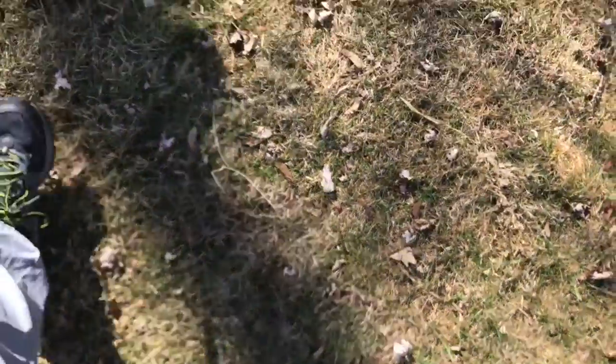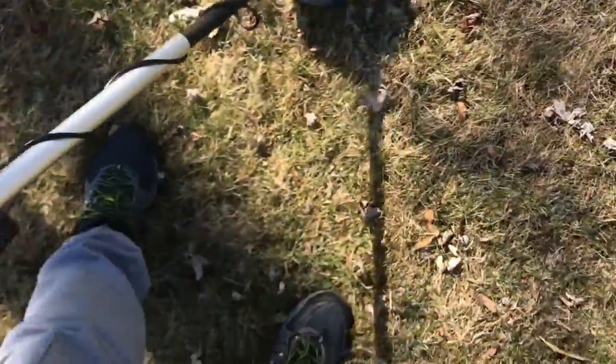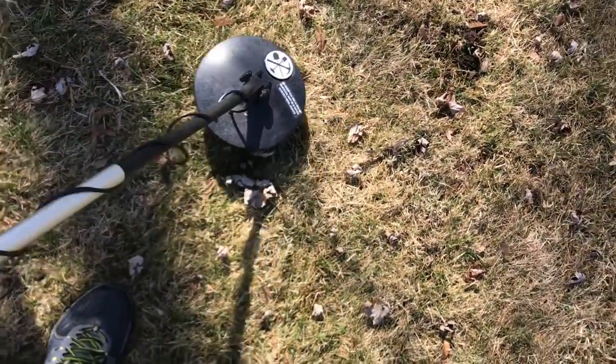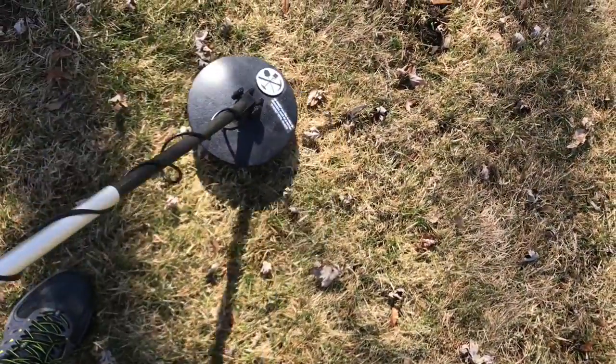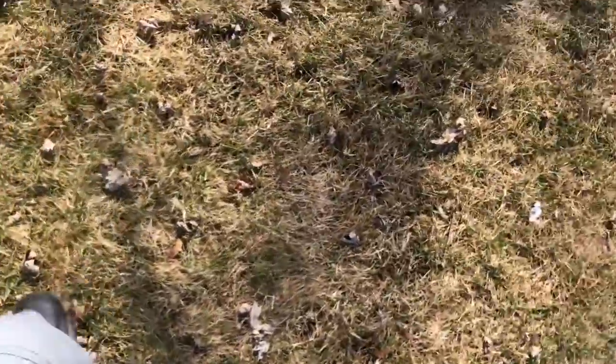Hey guys, we're doing another metal detecting video and I just got a signal here. Where was it? Got a signal right here and just gonna skim the area for more.